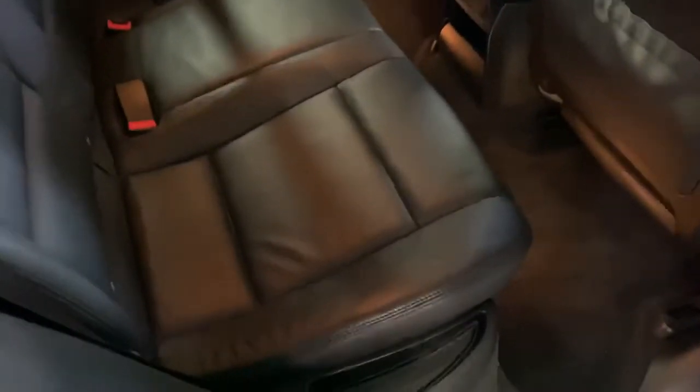Electric folding mirrors. Same story in the back — nice and clean and tidy.